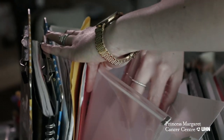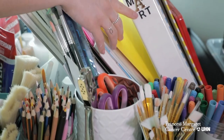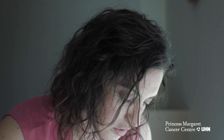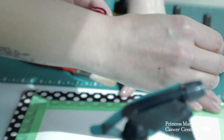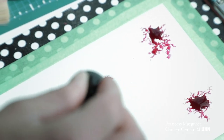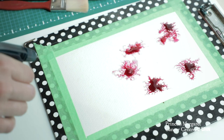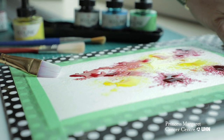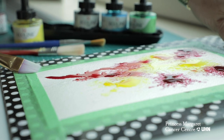One way that I start off with patients to make art is we use inks. We'll take a spritzer and we'll spritz the page and I'll invite the patients to pick a color, fill up the tube and then squeeze again over the wet page. What are we noticing? Do we see the colors moving? Often patients really enjoy this process because it's relaxing.